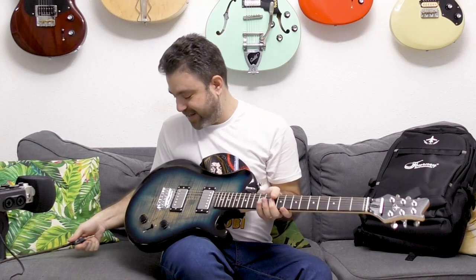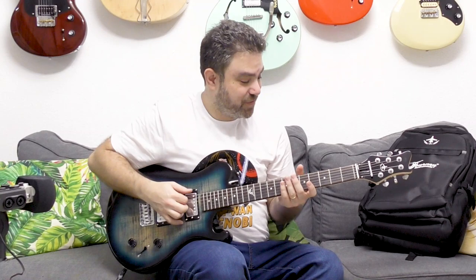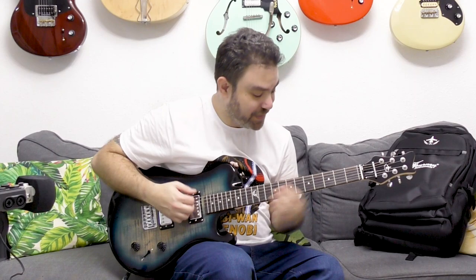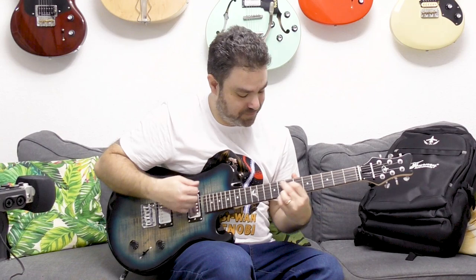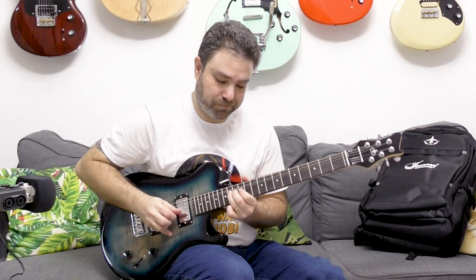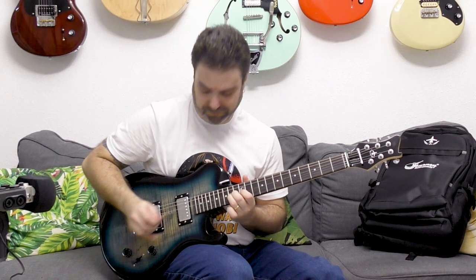Now to plug it back in. It's almost in tune. Let's test it out. And let's put up some distortion on.